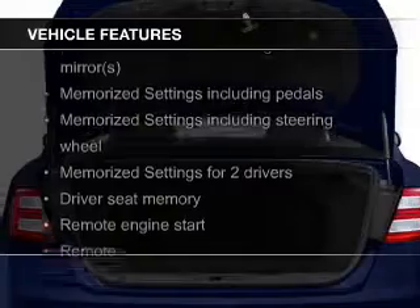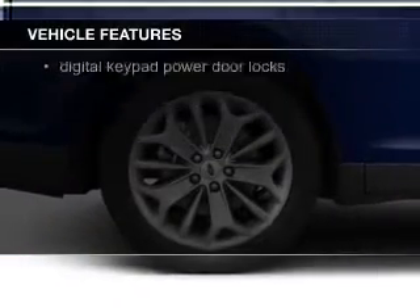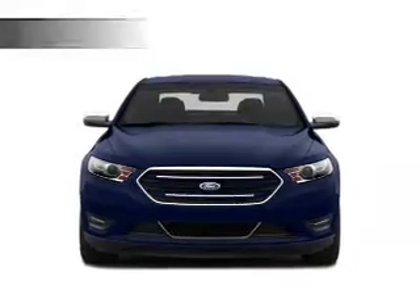leather seats, heated seats, Bluetooth connectivity, Ford Sync voice activation, Sirius XM satellite radio, digital audio input, remote start, steering wheel controls, and memory seats.